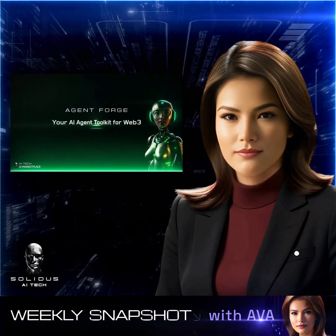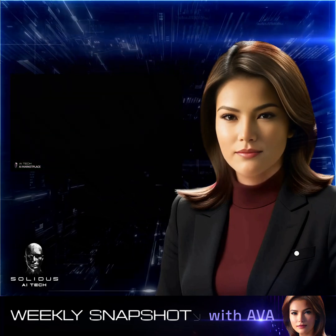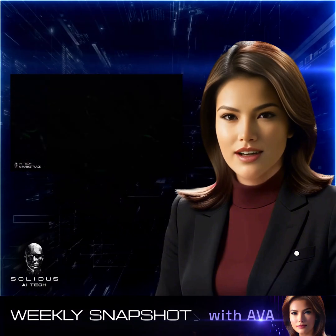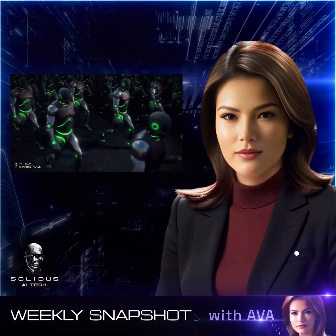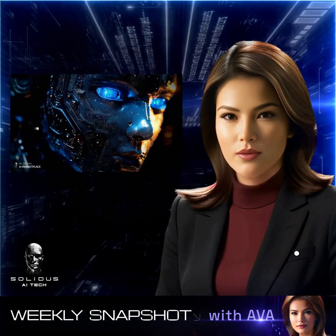AgentForge is our new platform revolutionizing how users interact with AI agents. It's designed for everyone, from newcomers to veteran AI developers, and allows you to create autonomous AI agents that automate tasks, execute strategies, and work around the clock to keep you ahead of the curve.